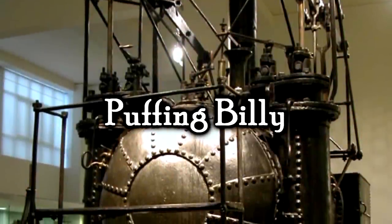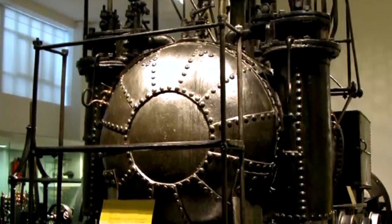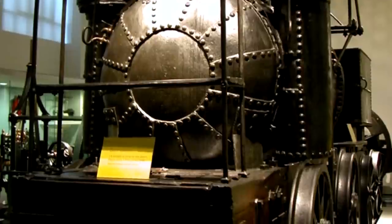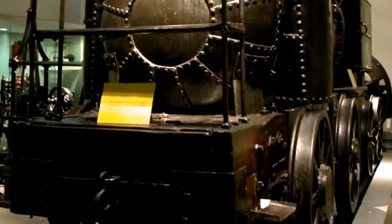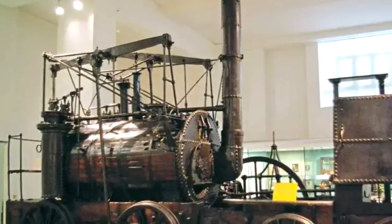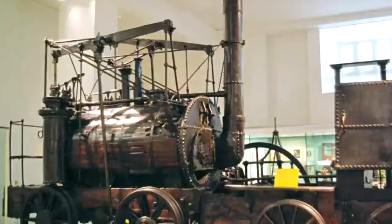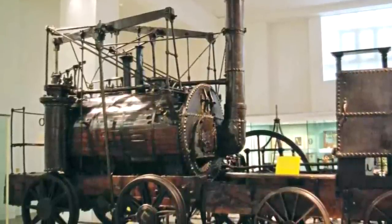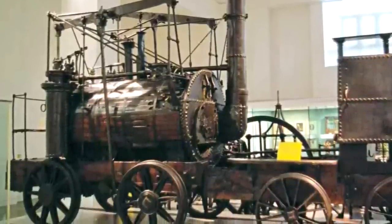Puffing Billy — another very historically relevant steam locomotive, because she is the world's oldest surviving steam locomotive, originally built all the way back between 1813 and 1814. Through the combined efforts of William Headley, Jonathan Forster, and Timothy Hackworth, she was built for Christopher Blackett, who was the owner of a coal mine near Newcastle, over in the United Kingdom. She was employed to haul that coal, and she's actually one of three very similar engines that were built. She remained in service until 1862, when the new owner of the coal mine lent her to the Patent Office Museum in South Kensington, London. That museum would later be known as the Science Museum, and he later sold it to them for 200 pounds.